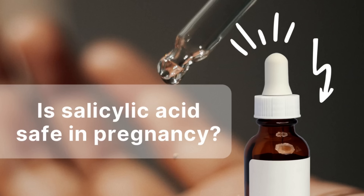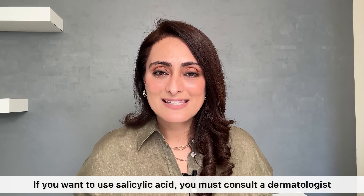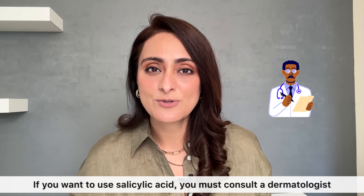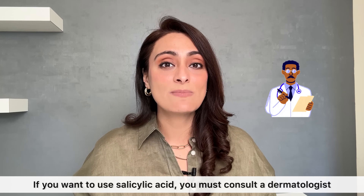Is salicylic acid safe in pregnancy? The short answer is no. If you do want to use salicylic acid during pregnancy, consult a dermatologist and use it only with a prescription. There are certain conditions where it may be prescribed, but if you are using over-the-counter salicylic acid and are pregnant, you should not use it — please consult your dermatologist.